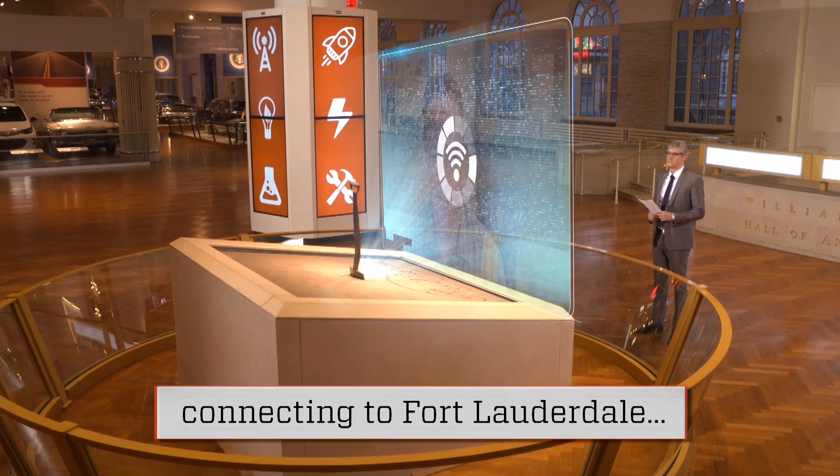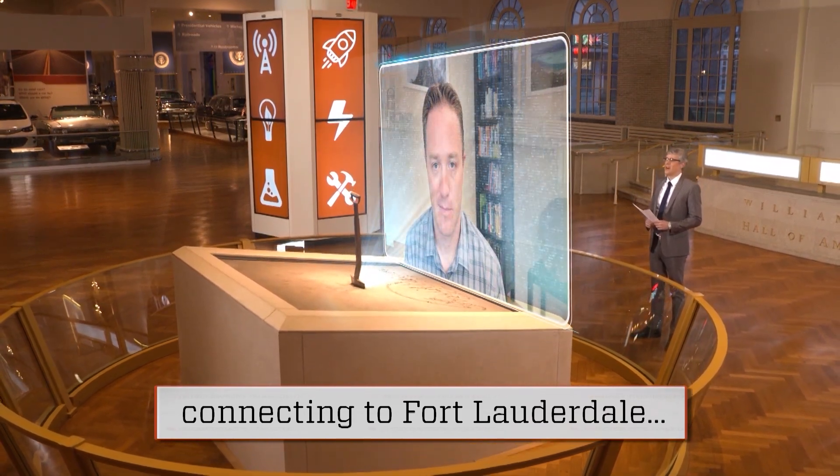John spoke to me from Fort Lauderdale, Florida. Hi John, and welcome to Innovation Nation. Hi Mo. Thanks for having me.